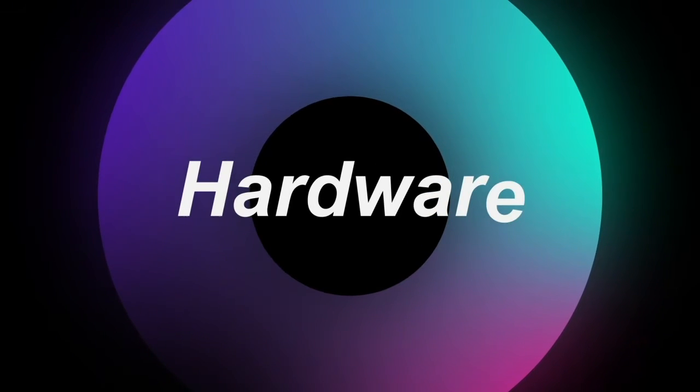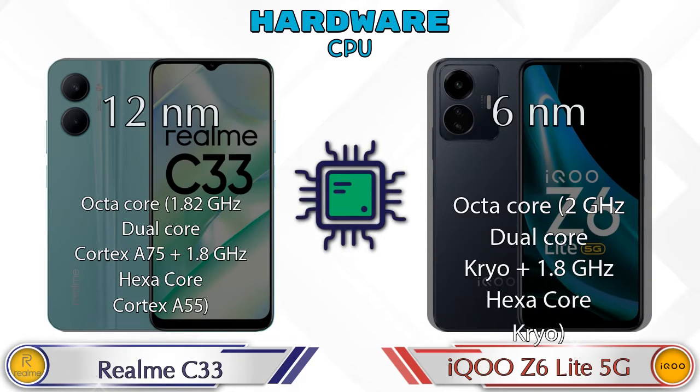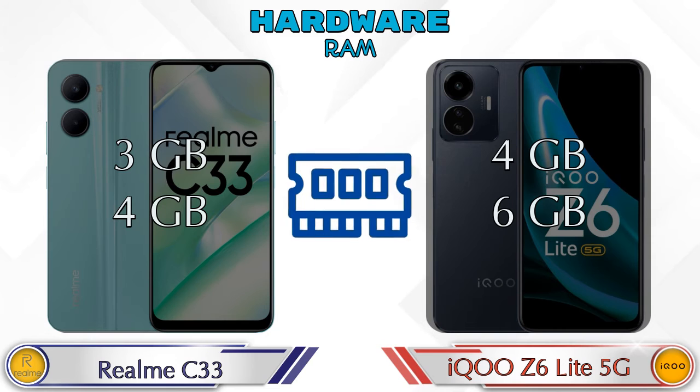First we talk about the most important part of the phone — hardware. Here are the details about the most important part: CPU. If we talk about the chipset, then Realme C33 has Unisoc T612 and iQOO Z6 Lite 5G has Qualcomm Snapdragon 4 Gen 1. Talking about RAM, Realme C33 has two options available: 3GB and 4GB.